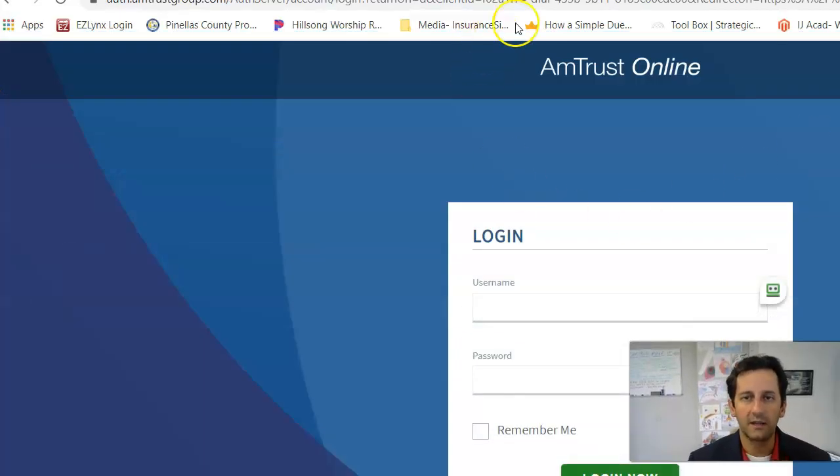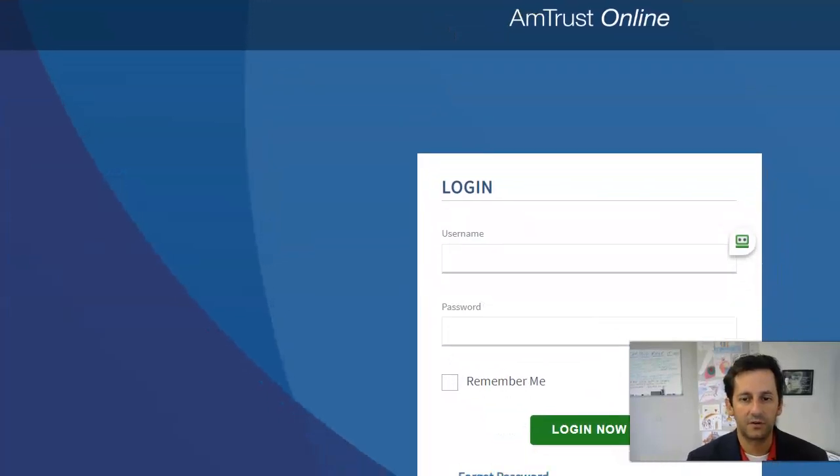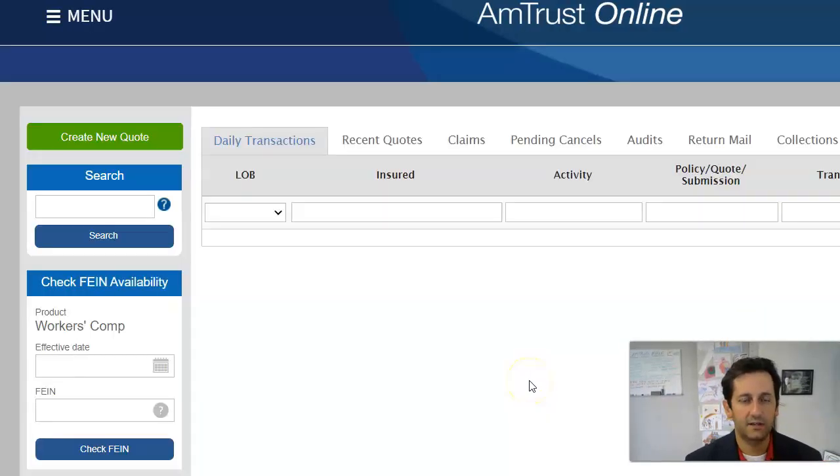AmTrust is definitely one of our preferred partners. They are one of the largest providers of Worker's Comp in the country. We have them direct, admitted. They're a great company — AmBest A-rated, very good on claims and several other things. So when you go in through the password list and get into the main screen here, it's going to be fairly plug and play.